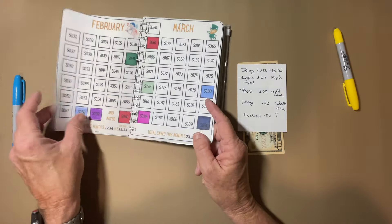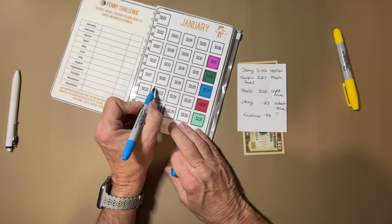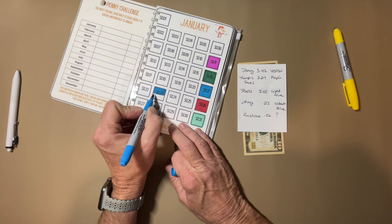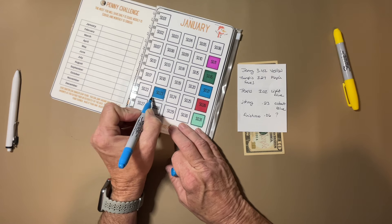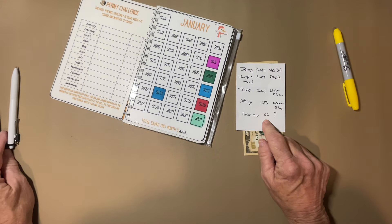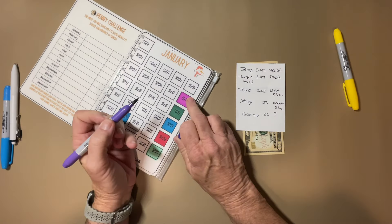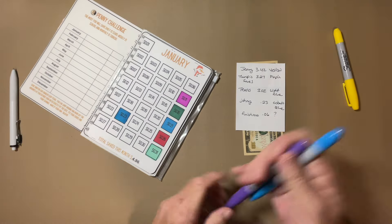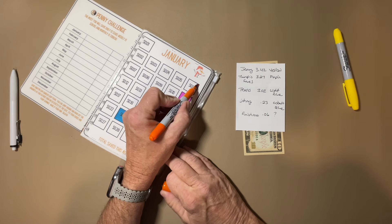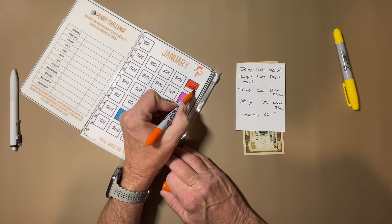Next, Johnny — 23 cents in cobalt blue. I looked it up; it's kind of a different color of blue. So 23 cents. The last one is just a number I picked — number six — to make it all even out. I'm going to use orange because it's not on this page yet. These are going to start going a lot quicker now because we're getting the big ones taken care of.